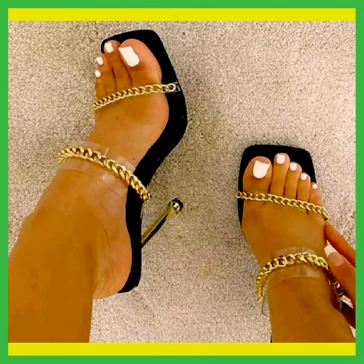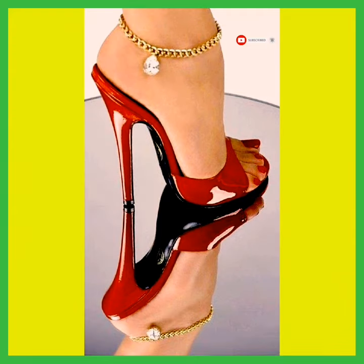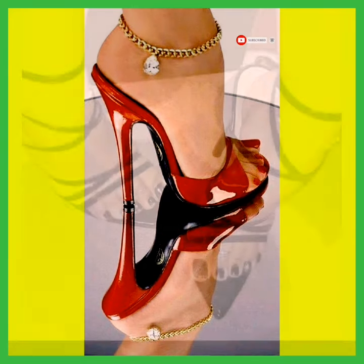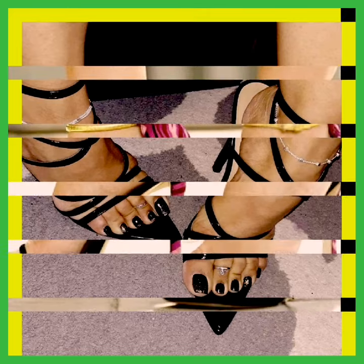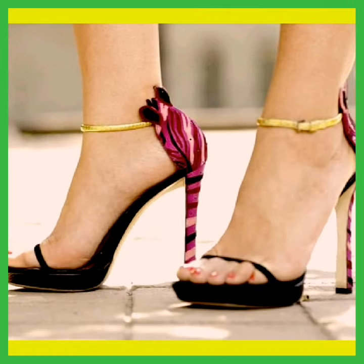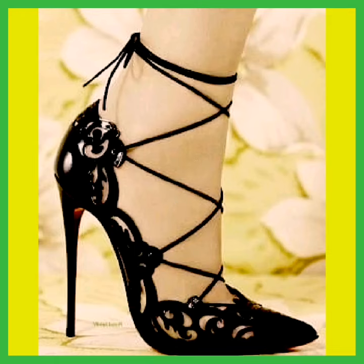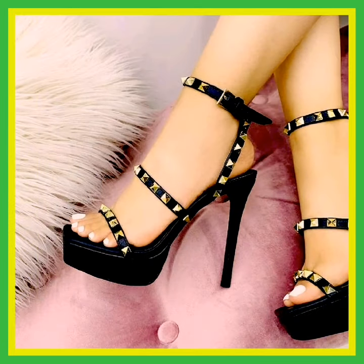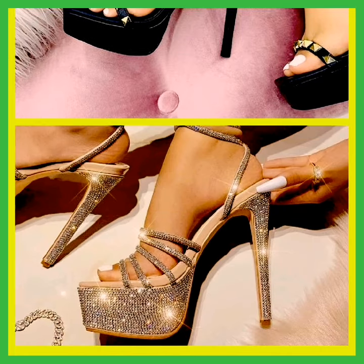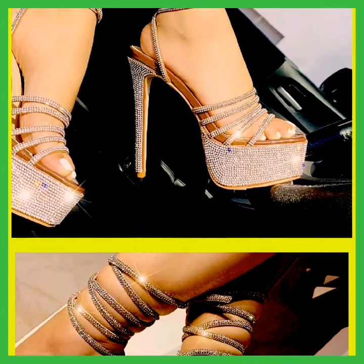Hi guys, assalamualaikum, how are you? I hope you are fine. In this video we see some beautiful heels — some beautiful high heels and block type heels. These heels are timeless fashion which never ends. This is black color and it looks so beautiful, and this is shiny silver heels that looks so amazing.